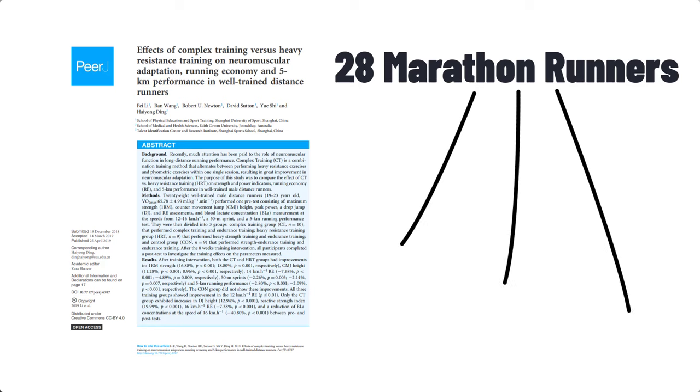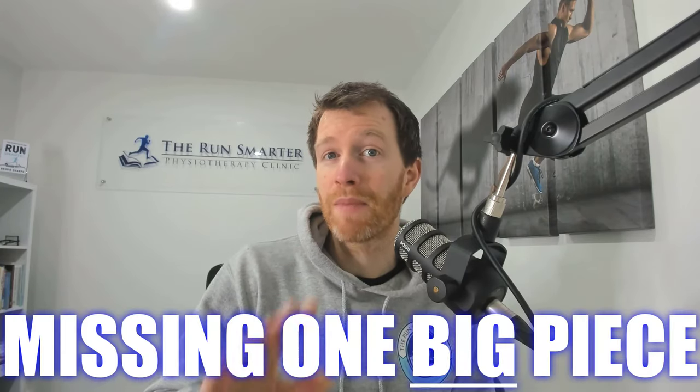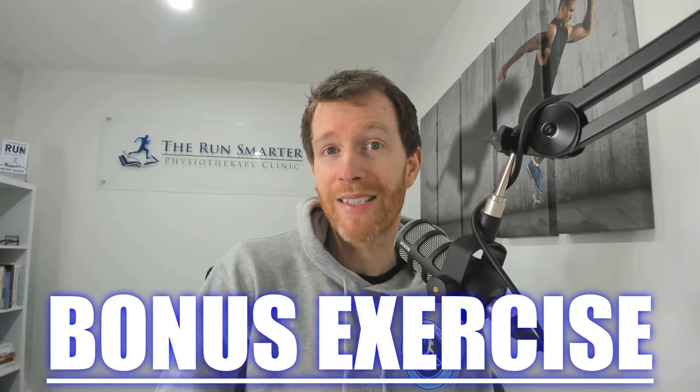After baseline testing, researchers divided the runners evenly into three different strength training groups: the complex strength group, the heavy resistance group, and the endurance strength group. I'll explain each group in detail and how much difference it made to running performance. In my opinion, I think this study is missing one big piece to the puzzle, so I'll be sharing one crucial bonus exercise at the end. Make sure you keep listening.